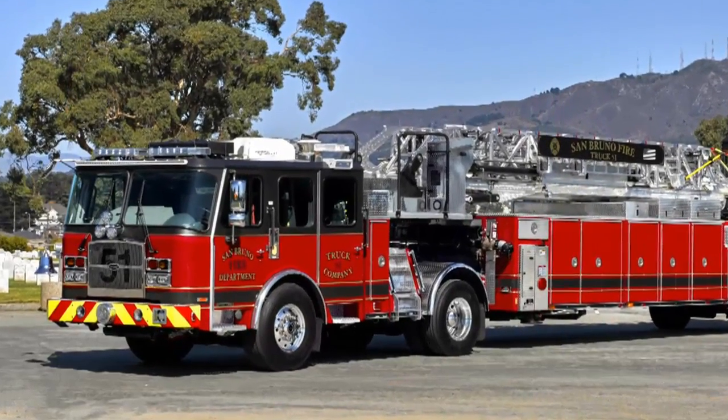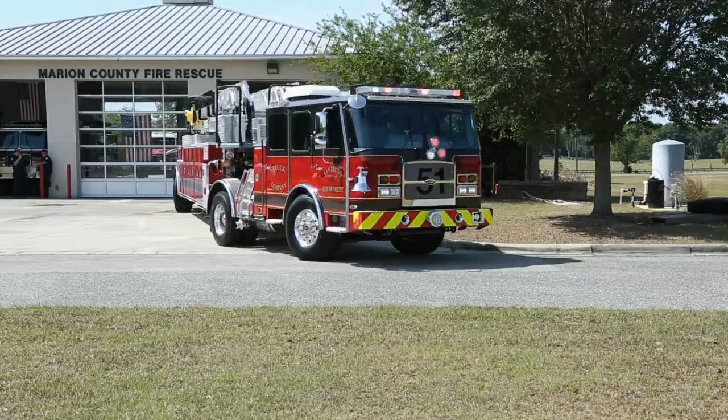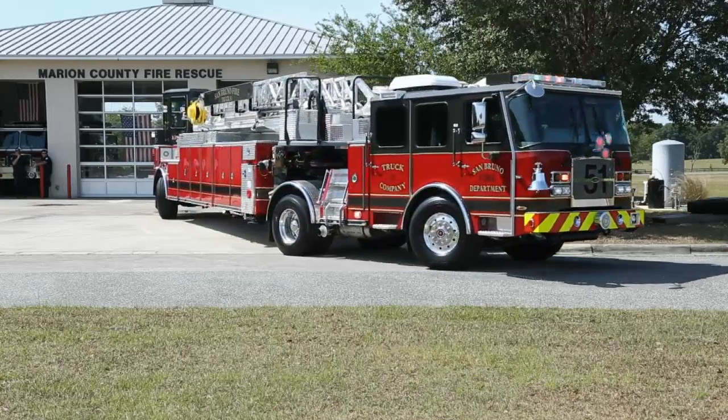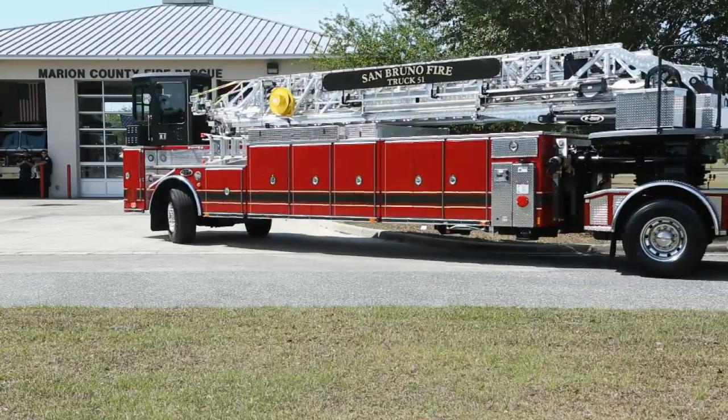If your department is looking for a tiller, be sure to see the features of the E1 Super Tiller. This beast is strong and maneuverable, with a tractor cab wheelbase as short as 140 inches.